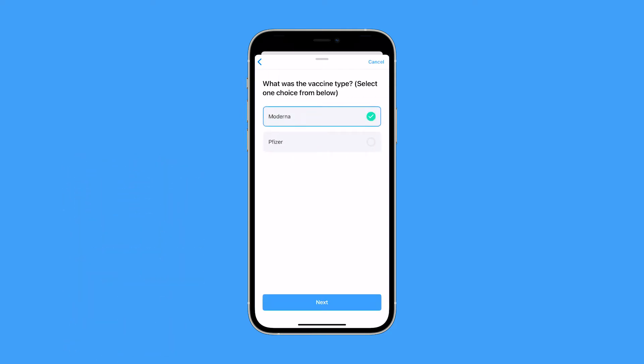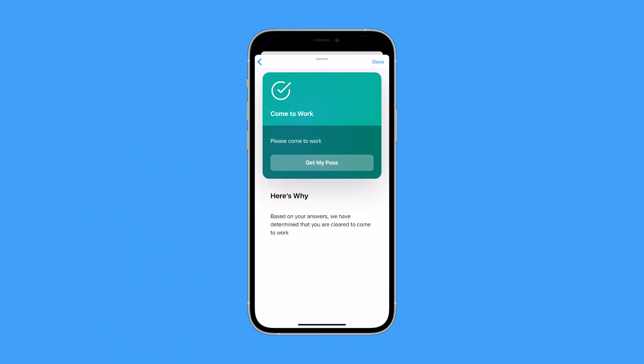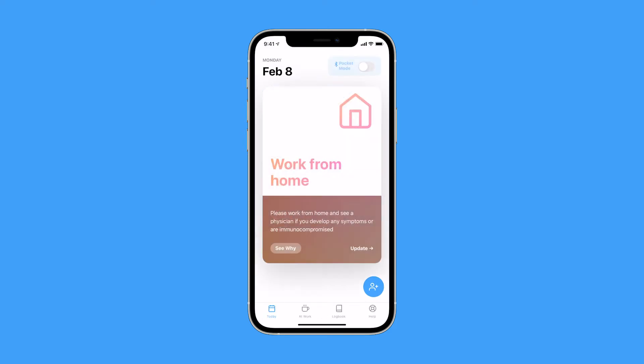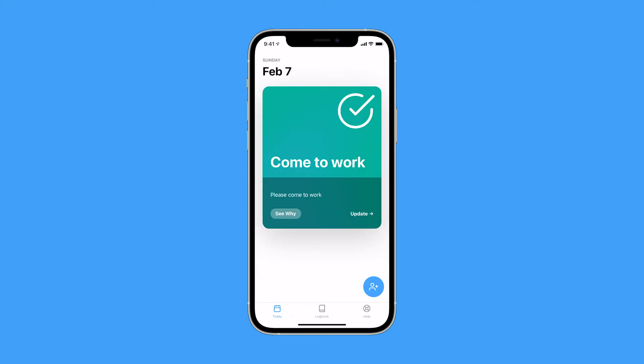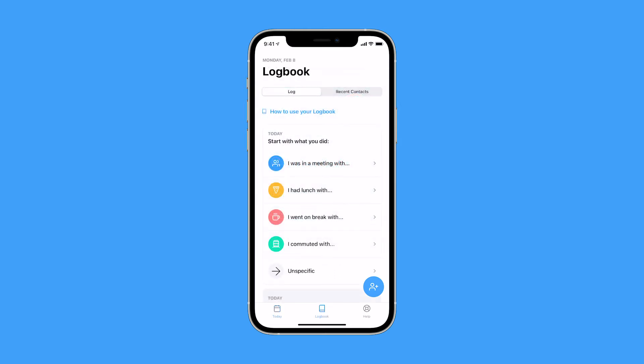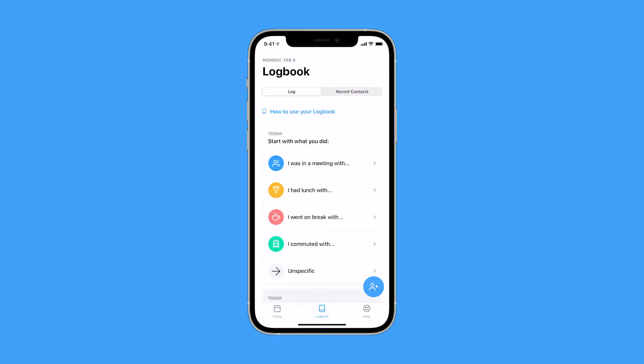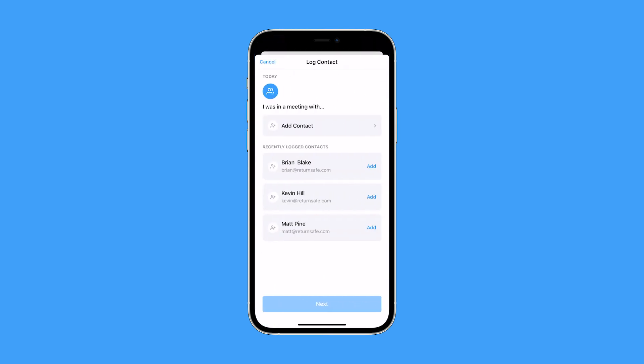Based upon the responses, employees are given the recommendation to come to work and a green access pass to enter the building, or are asked to work from home if they did not meet the Return Safe criteria. The green access pass can be integrated with building access systems for a contactless safe entry. The logging of contacts allows you to trace exposure so you can have a surgical response to an outbreak instead of having to shut down.